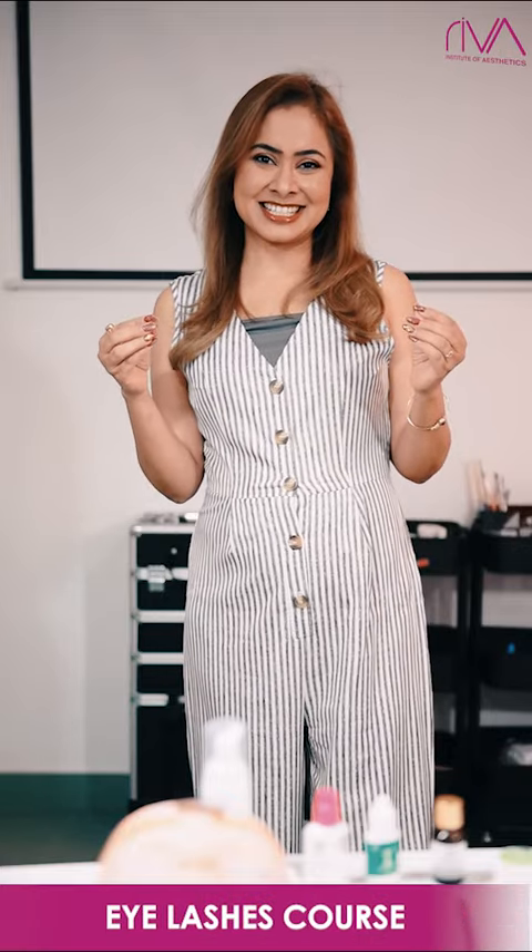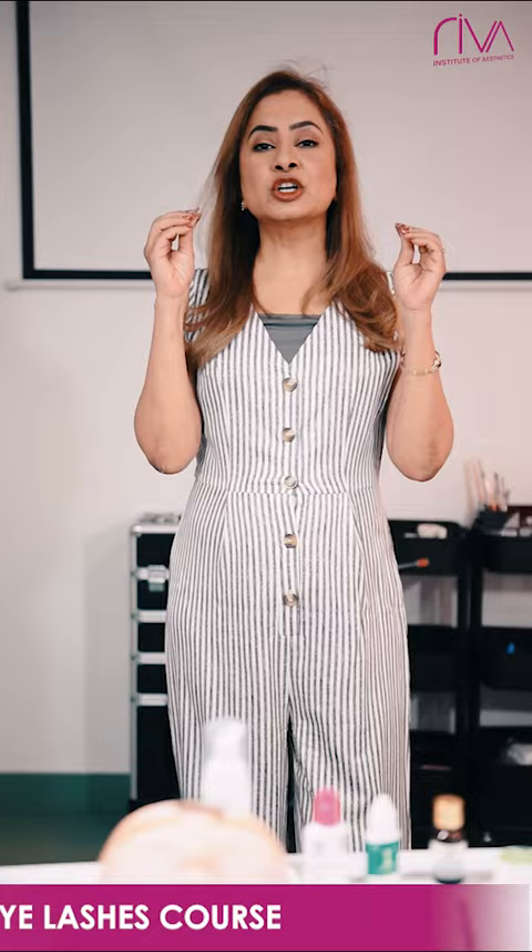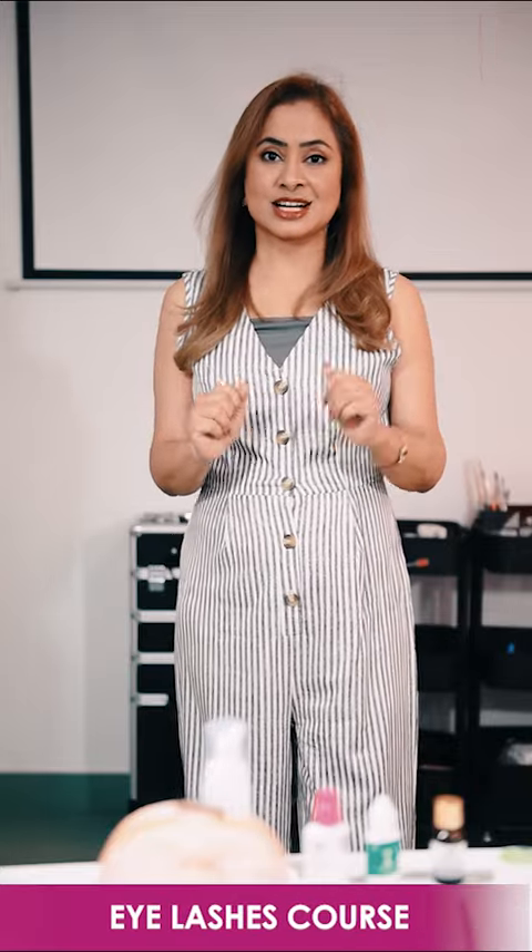Too many things to learn, isn't it? It's very easy when it is taught in a very systematic manner. You will be learning good technique, good theory, and also good skills. Before you leave our center, you will be masters of eyelash extension.